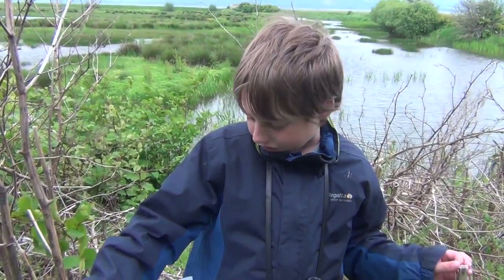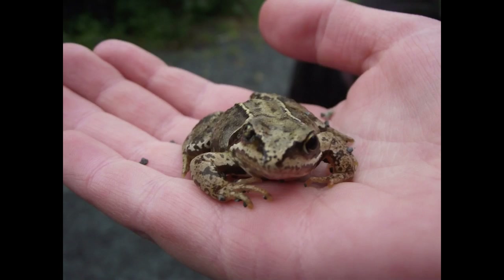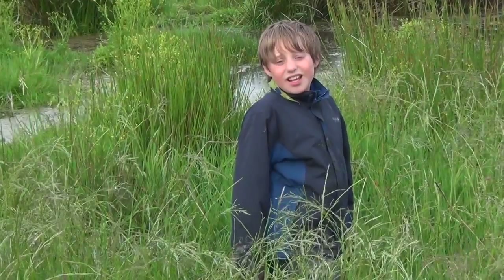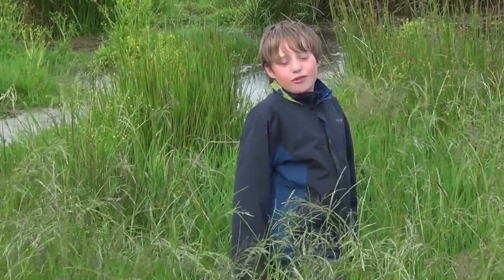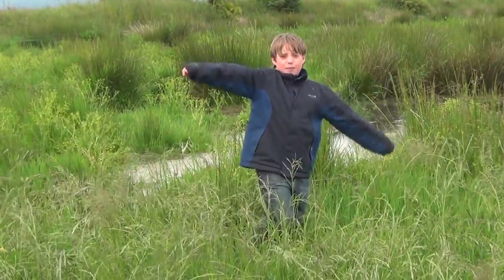A Heron's beak is very long and sharp. They use it like a harpoon! They eat fish, amphibians, small animals, insects, and reptiles. Sometimes they eat other birds. They are very patient when fishing — Herons stand so still that you can hardly see them moving!